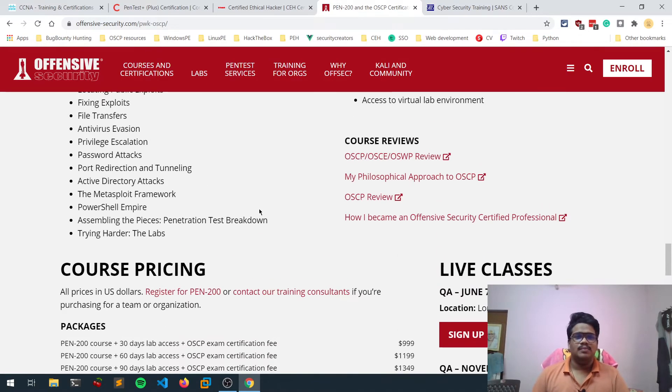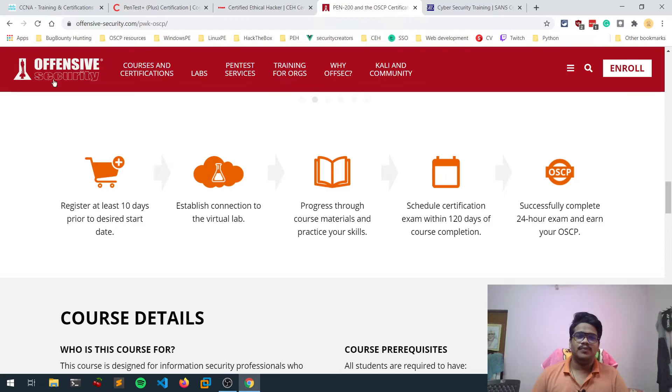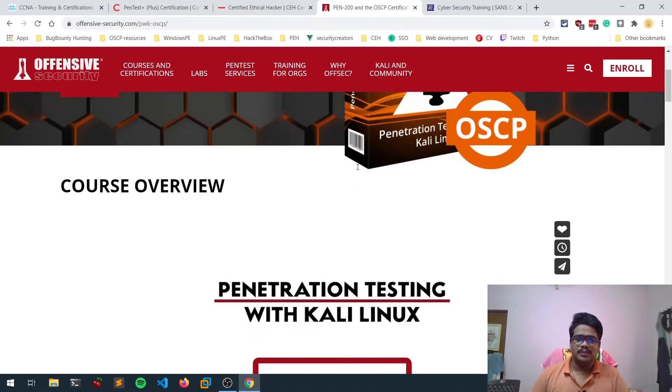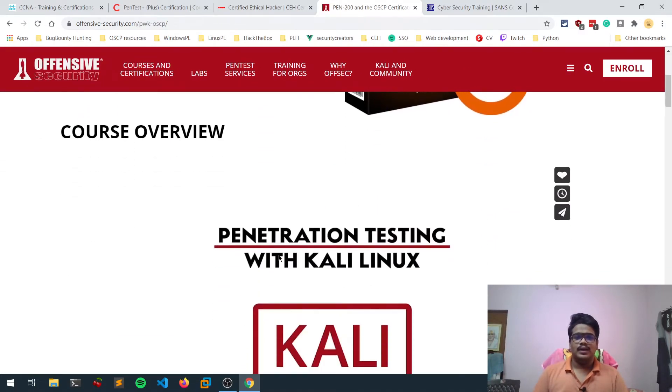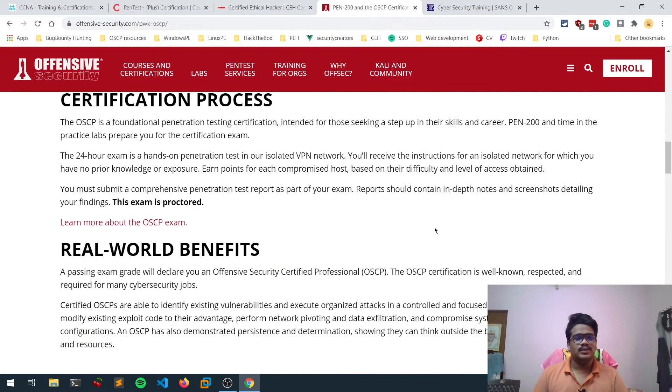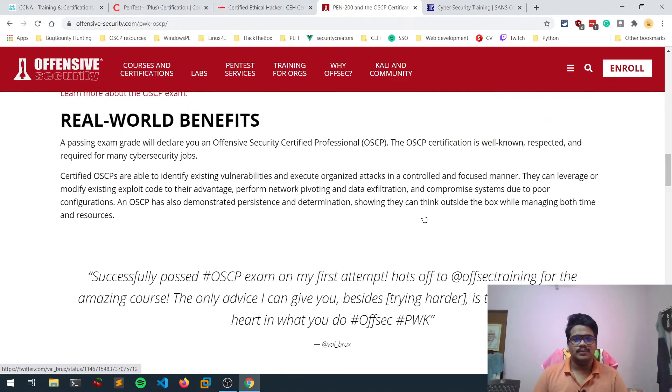There are many certifications provided by Offensive Security. Since this is a starting-level overview, OSCP is the best one to begin with, and I'll cover more advanced Offensive Security certifications in the next video. For now, if you're focusing on cyber security skills, OSCP is what you can aim for.